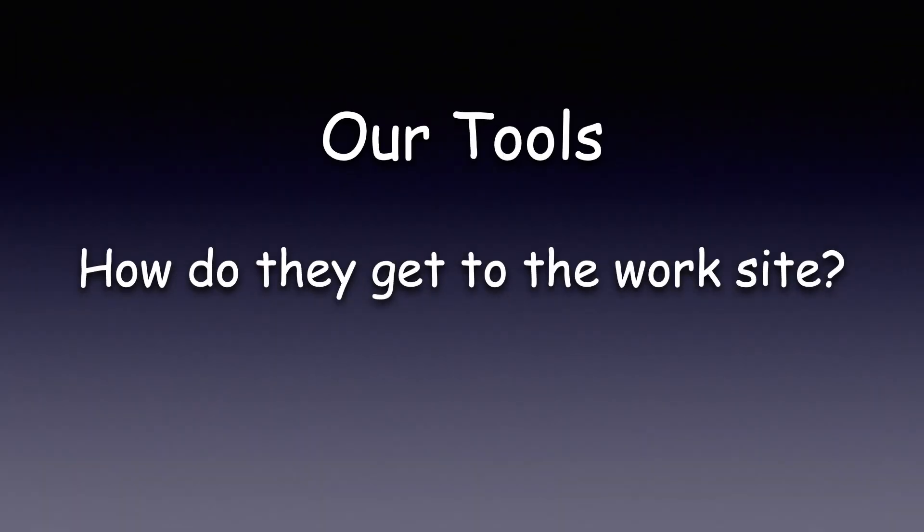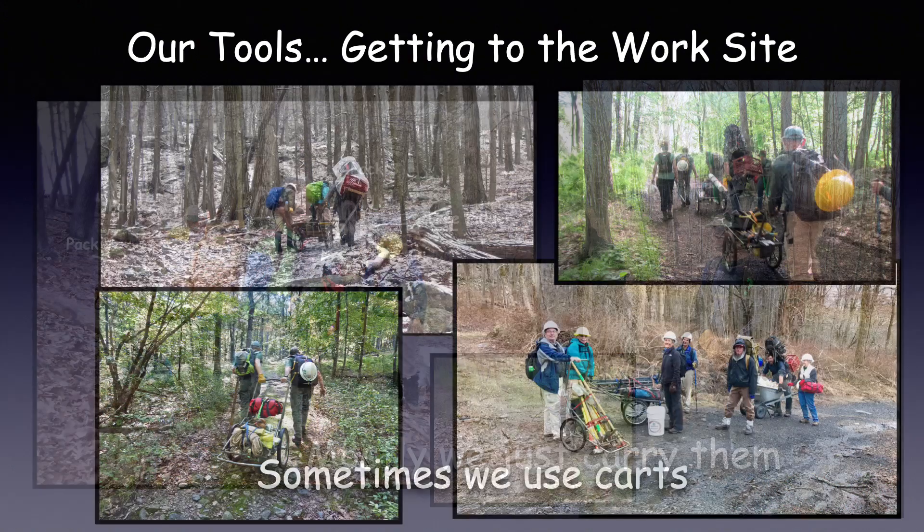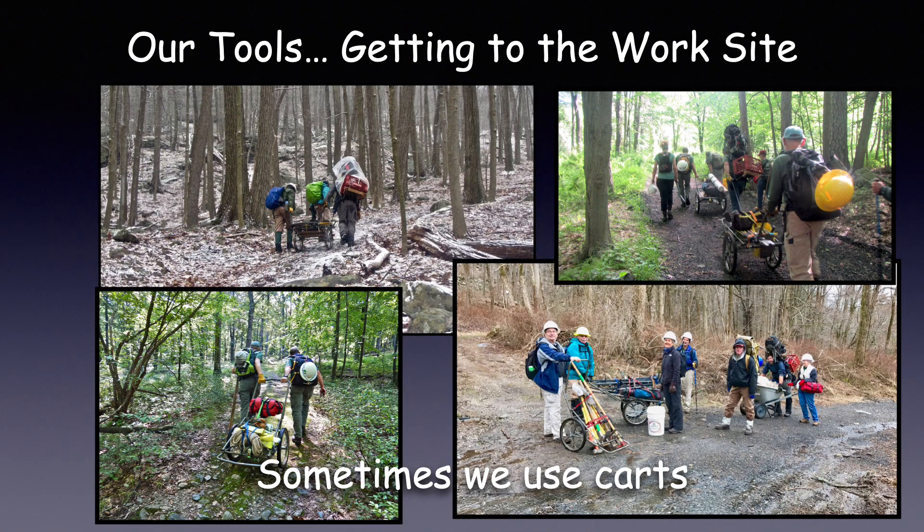Our tools — how do they get to the worksite? Usually our tools are carried in by our crew of volunteers. Some volunteers carry a little more than others. When it's quite a distance to our worksite, many times we will use game carts to help transport the heavy tools.